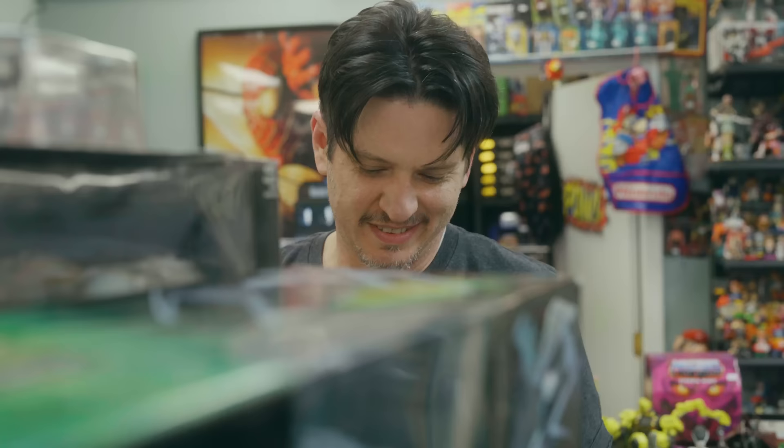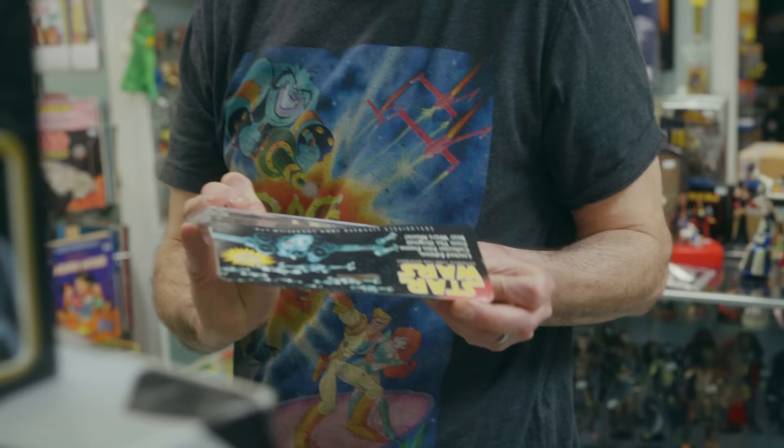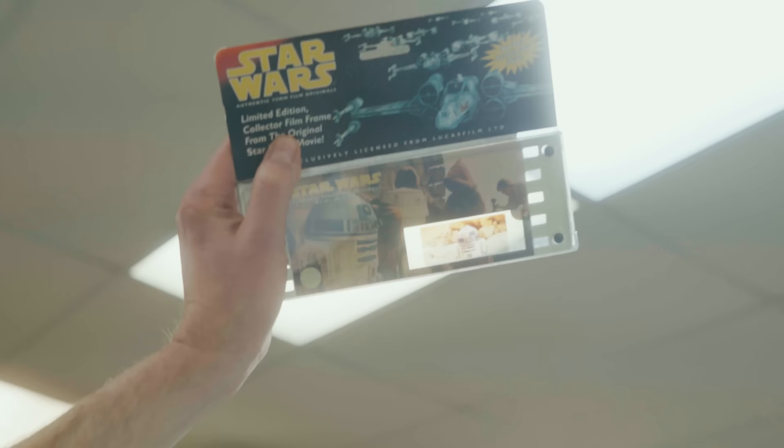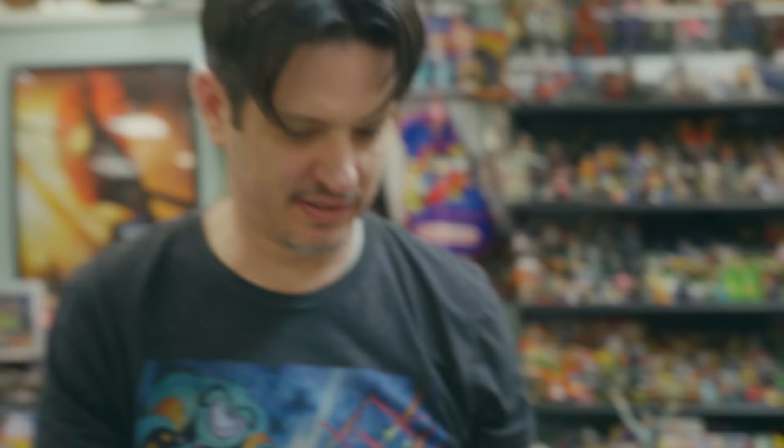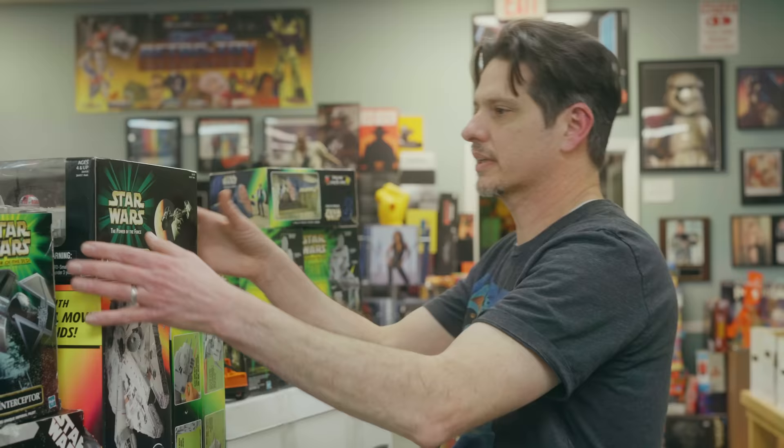I actually collected some of these. I don't think they're necessarily worth a whole lot, but it was a lenticular frame — I don't know if you can see it — just R2 on Tatooine. You didn't know what you'd get, so sometimes a comic shop or a Spencer's or Electronics Boutique in the mall would carry these.